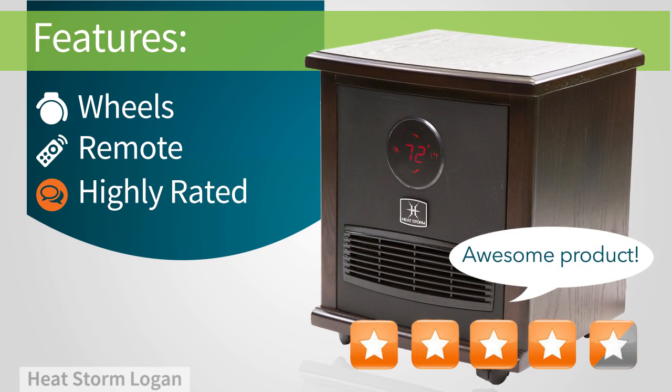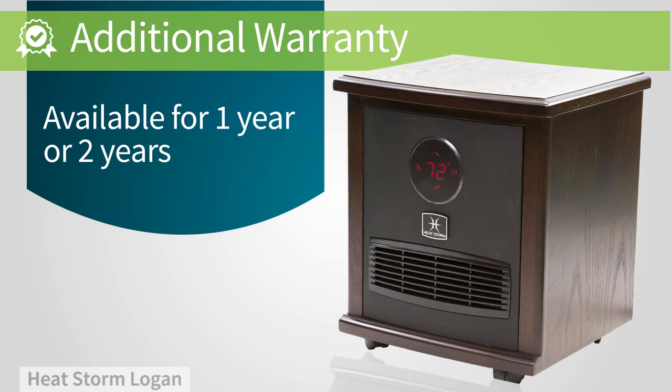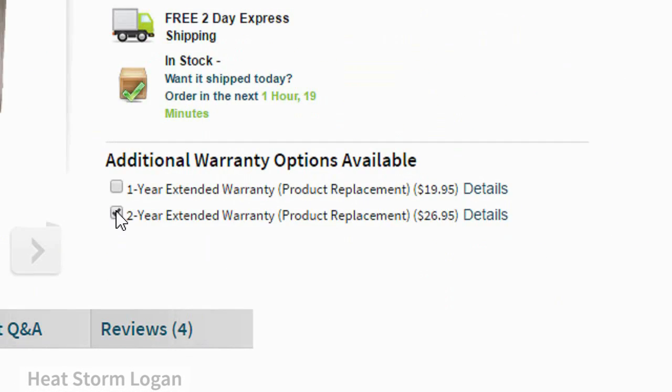And customers love it. While this unit comes with a manufacturer warranty, you may want to consider adding an extended warranty to make sure that you get the very best out of your investment.